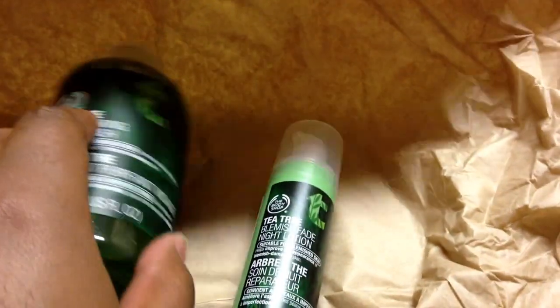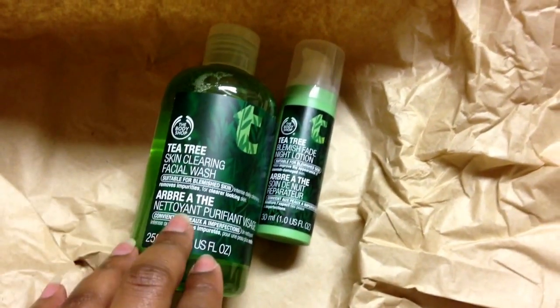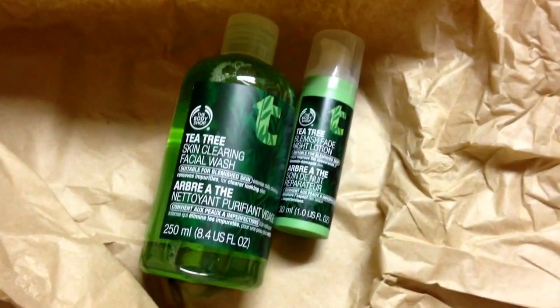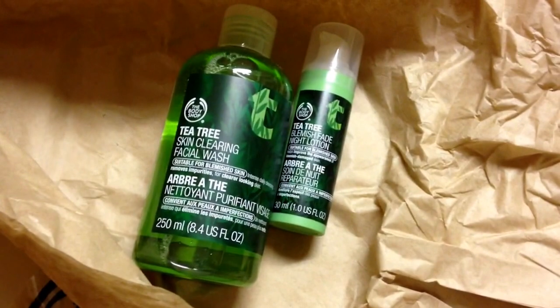So I picked up those two things — that's it. If you have tried any of these, let me know. I didn't get the Tea Tree Oil because I just wanted to try the line first to see if I liked it. If you have anything else from this line, totally let me know down in the comment section if you've tried them and how they worked for you.